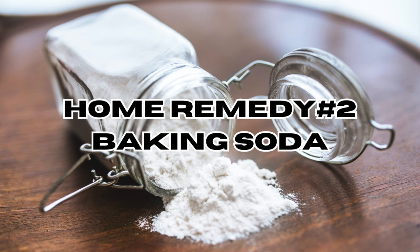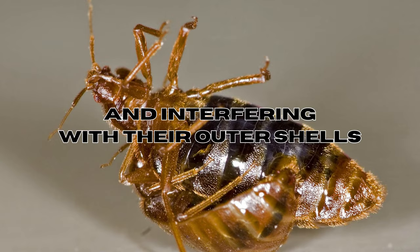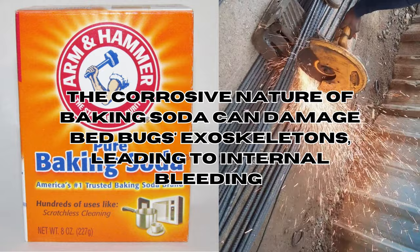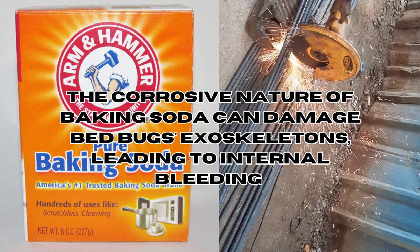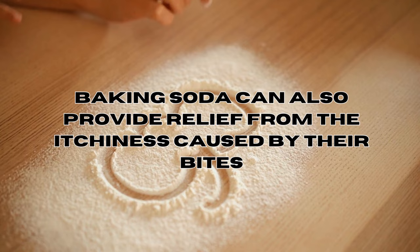Furthermore, the corrosive nature of baking soda can damage the bed bug's exoskeleton, leading to internal bleeding and ultimately their death. Baking soda can also provide relief from itchiness caused by their bites. To do this, mix baking soda with water to create a paste, then apply it to the affected areas for soothing relief.